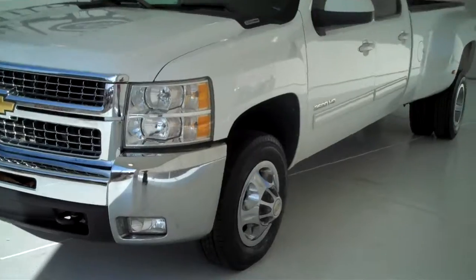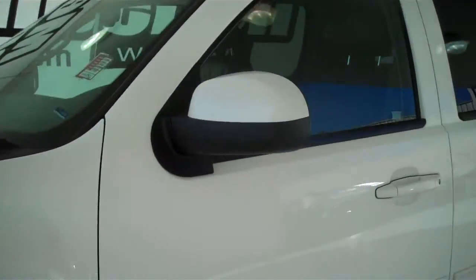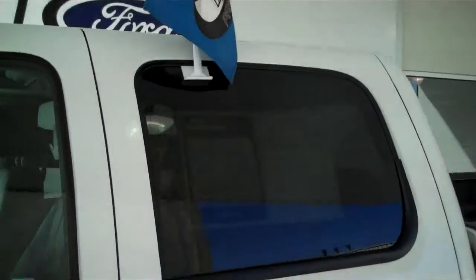It does have new tires. It's got the chrome front package, color matching mirrors and door handles, and tinted rear windows.